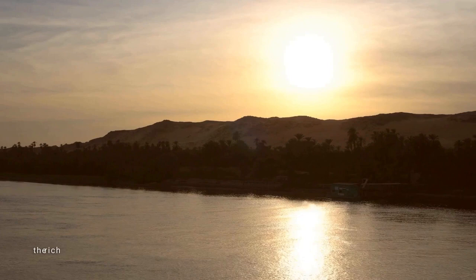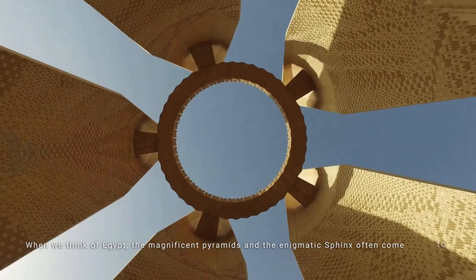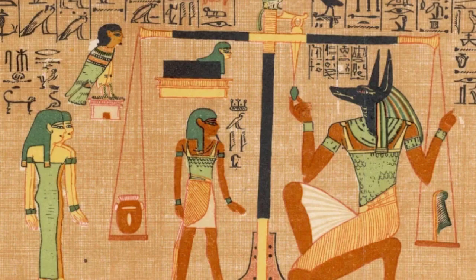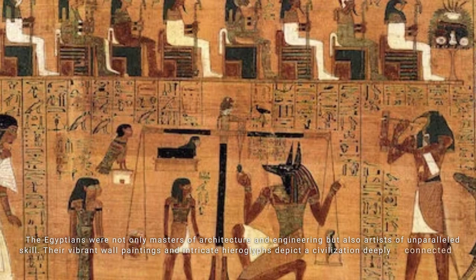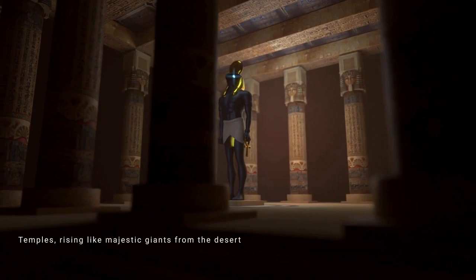The rich cultural heritage of the Egyptians has captivated the world for millennia. When we think of Egypt, the magnificent pyramids and the enigmatic Sphinx often come to mind, but there's so much more to this extraordinary culture. The Egyptians were not only masters of architecture and engineering but also artists of unparalleled skill.